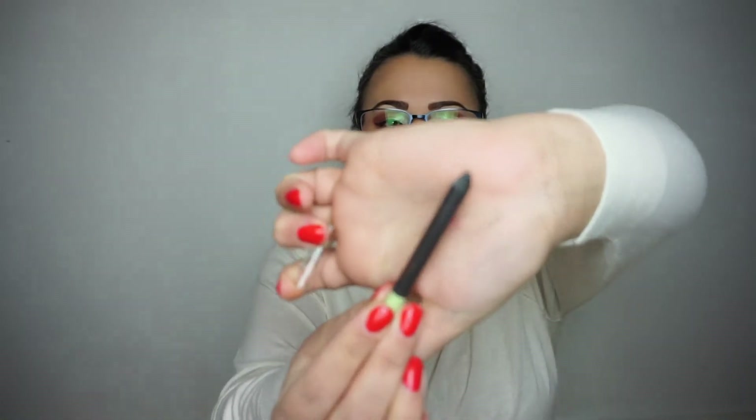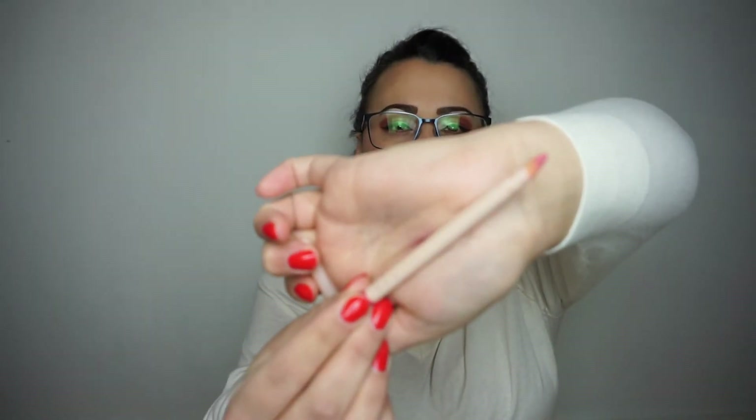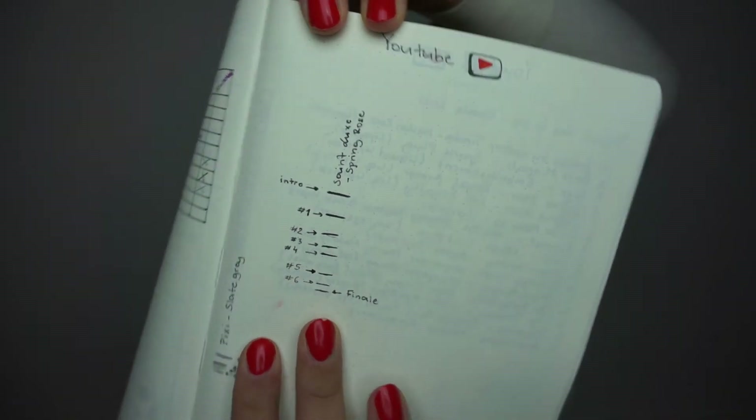We have the two pencils that I was working on. The first one is the eye pen from Pixie by Petra in shade Slate Grey. I used it a few times in my waterline, but unfortunately not enough to make any new progress lines — I am right where I was previously. And the Saint Luxe lip liner in the shade Spring Rose: this is how much is left. I have made a lot of progress, and I made a little bit of progress since the last update, so I do have the finale marked on the last line there, but unfortunately I wasn't able to finish it.